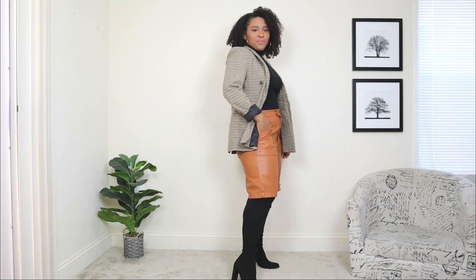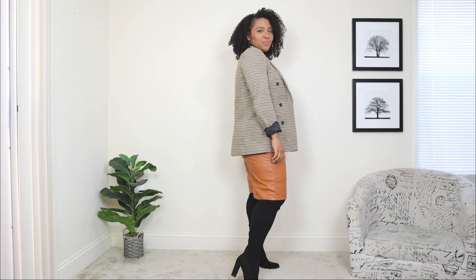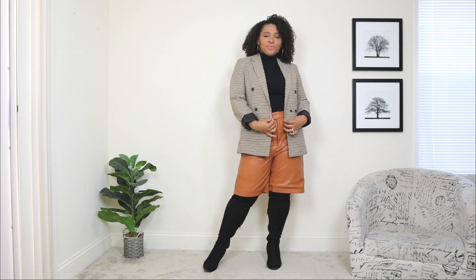This blazer definitely adds a nice pop of color to the look with these caramel colored leather pants. A blazer is a great layering piece, and adding it instantly gave this look a chic, sophisticated vibe. Lastly, I'm adding a small black bag with some gold details.